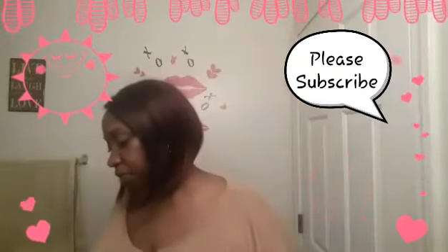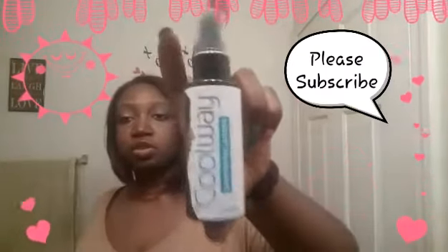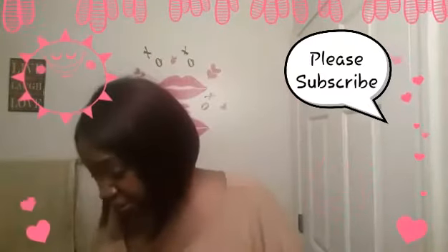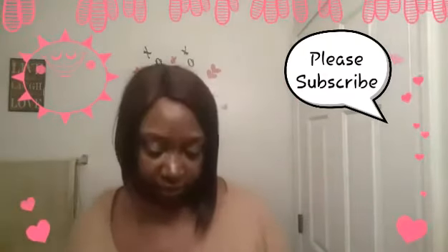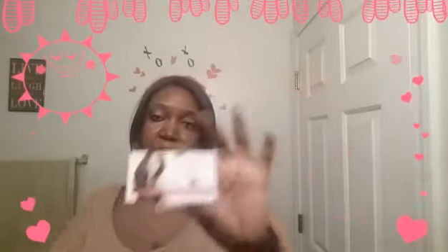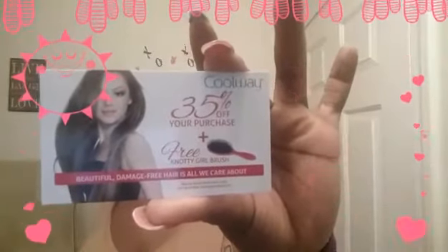The Model Co lip gloss was $16 for that size. The next item is CoolWay smoothing lotion, which is $24.95 for the full size. There's also a coupon for CoolWay — you get 35% off your purchase plus a free Nutty Girl brush. You just go to CoolWay's website and enter the code 'BOXY'.